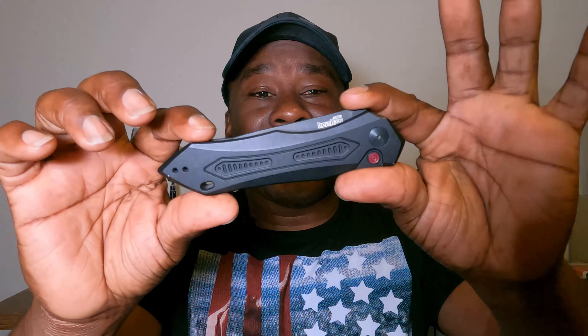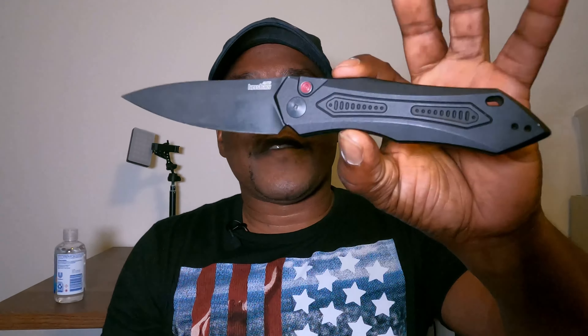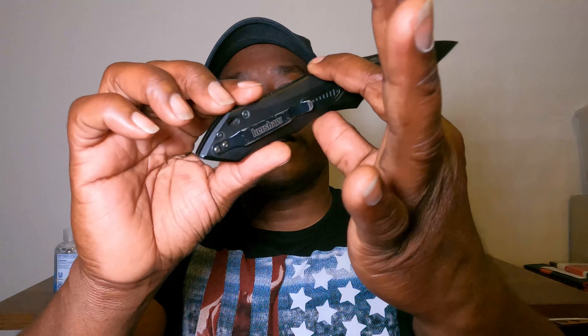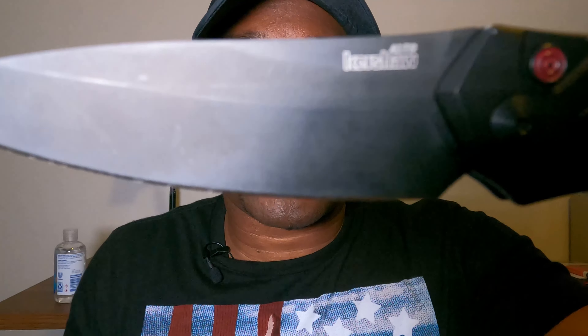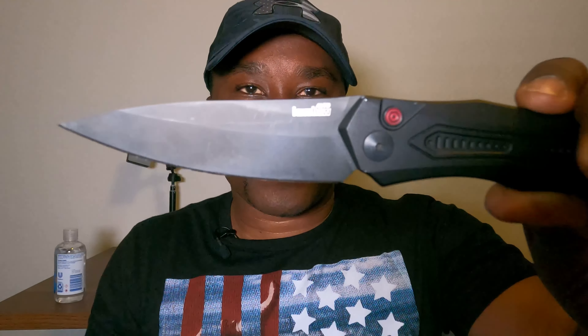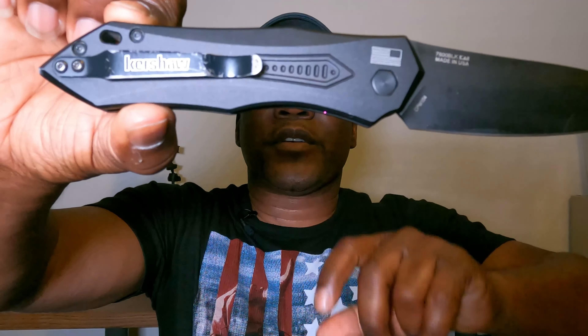Another item I keep with me every day is my Kershaw automatic knife. It's activated with a little button right here — you just push it and it opens right up. I love the details on this knife; it has the American flag on the blade, and it also says 'Kershaw Auto.' This knife also has a little clip so you can clip it onto your belt, and you can actually reverse it too.